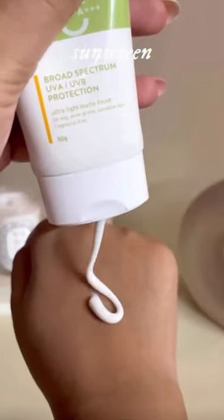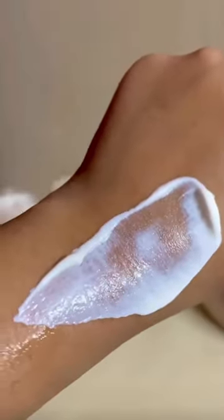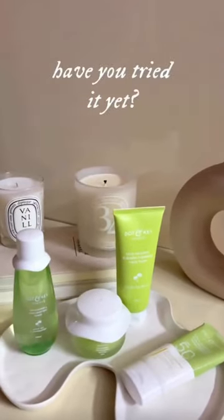The sunscreen has a very creamy texture with the combination of Cica and Niacinamide providing a natural finish to the skin. Have you tried out this range yet?